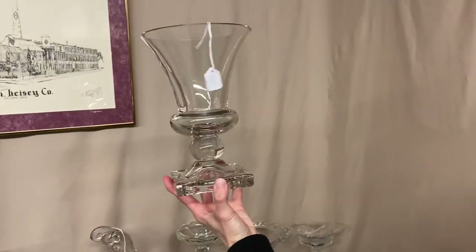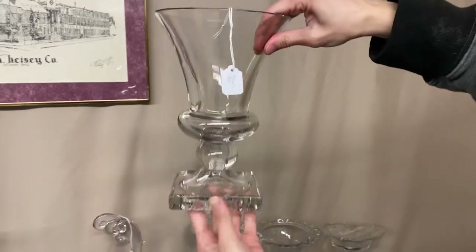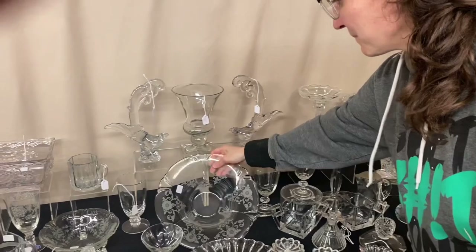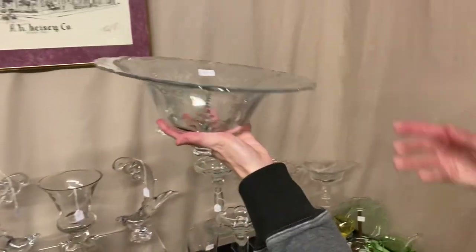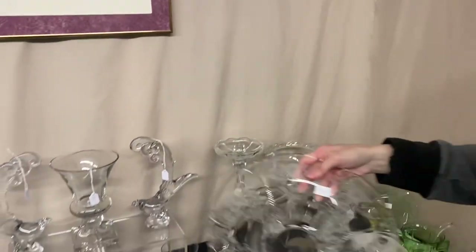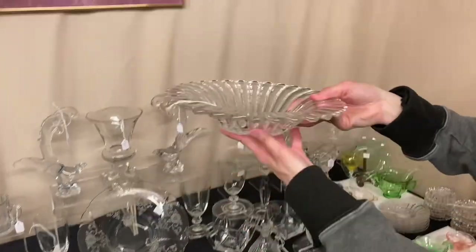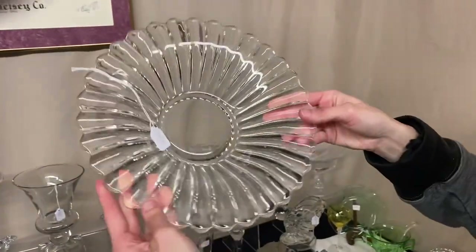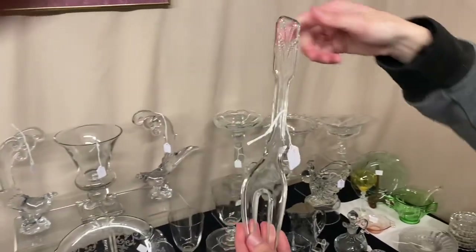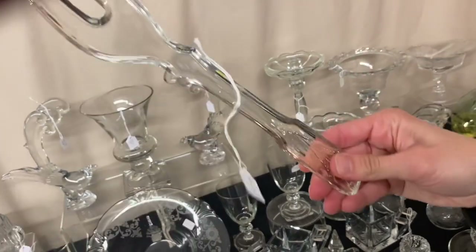Here's an urn vase, about nine inches tall, good condition, and it's $55 — that's the one you sometimes see rose etching on. Here's an Empress dolphin-footed floral bowl with Old Colony etching, and it's $20. Here we have a crystallite floral bowl and it's $18. We don't have the spoon, but we do have the fork — this is a plantation fork, marked right on it, and the price is $45.